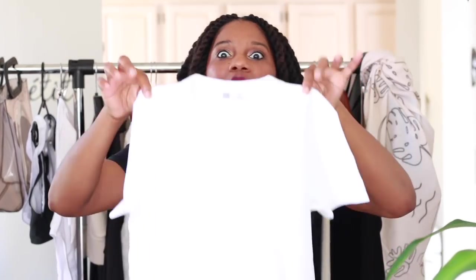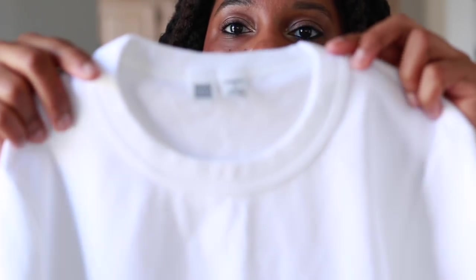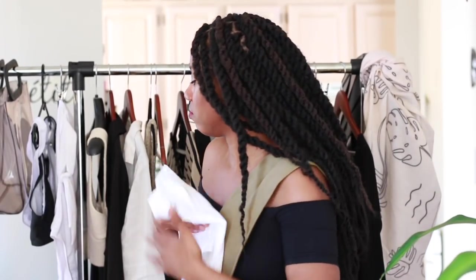One more thing I forgot to show you guys — it's just this plain white tee. How crisp is it? Look how crisp it is. It is super crisp. Look at that neckline. This is like the perfect, most-white shirt ever, and it's so soft and luxurious. Uniqlo. I'm telling you, get on Uniqlo — they're the real deal.